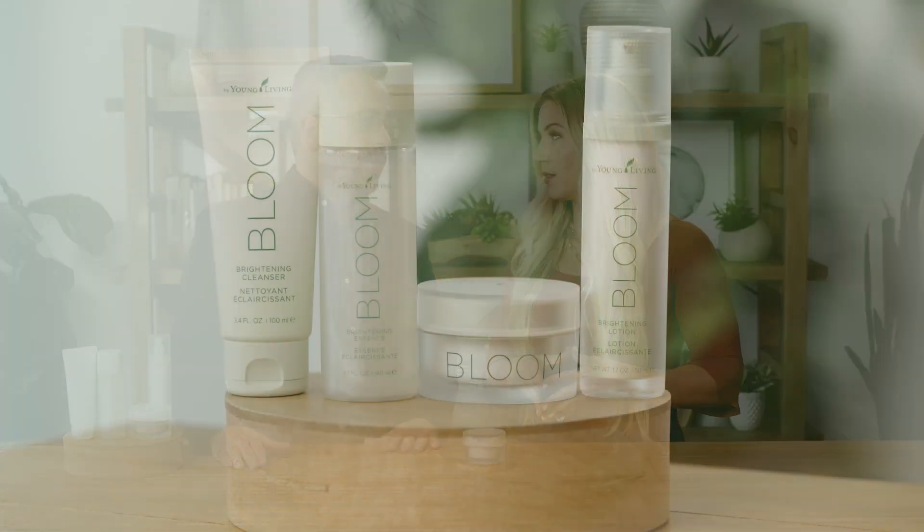What I love about these two questions is that they enable you to select the perfect skincare system for your concern and skin type. It also makes it very simple when recommending our skincare collections to family, friends, and future customers. For the best brightening benefits, we recommend using the Complete Bloom Brightening Skin Care Collection. However, you can use it alone or with any skincare regimen.